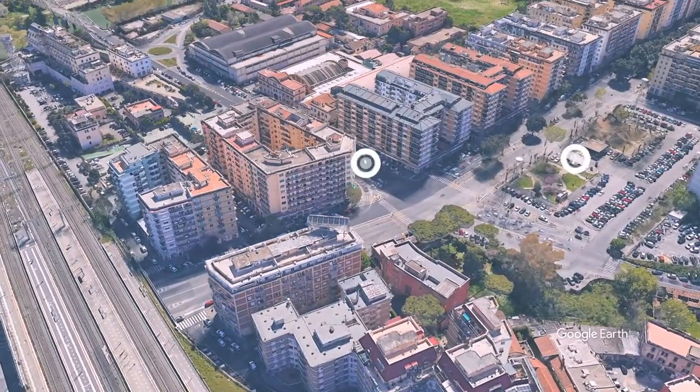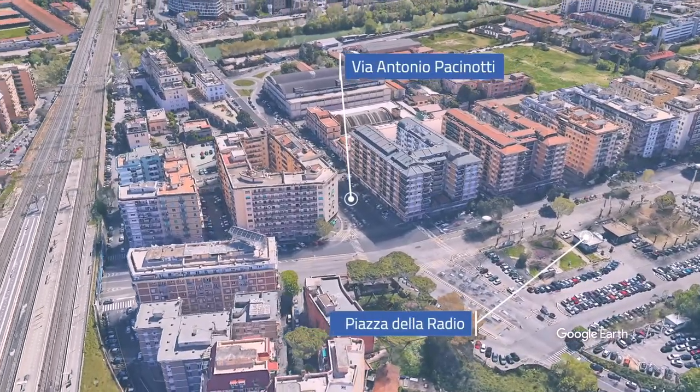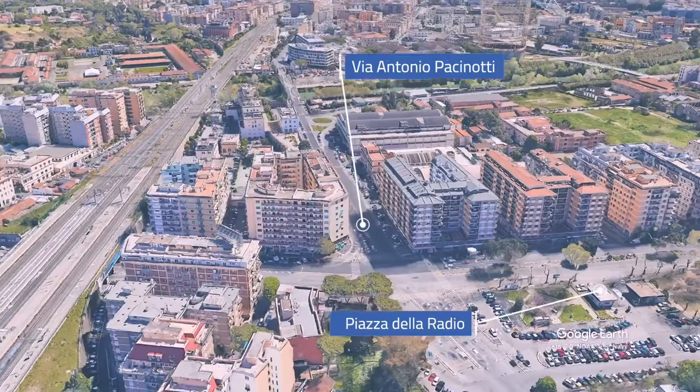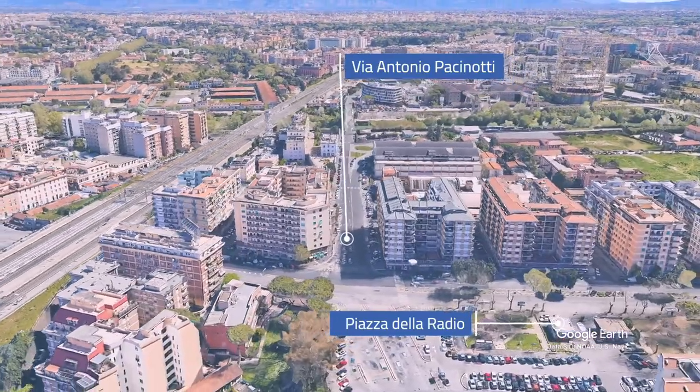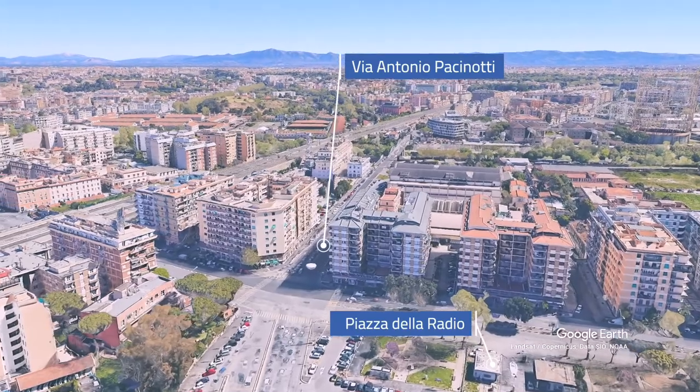Siamo in una palazzina degli anni 60 di 8 piani, dotata di ascensore e senza servizio di portineria. L'appartamento che visitiamo oggi è posto al quinto piano, con doppia esposizione, per una superficie commerciale di circa 130 metri quadri.